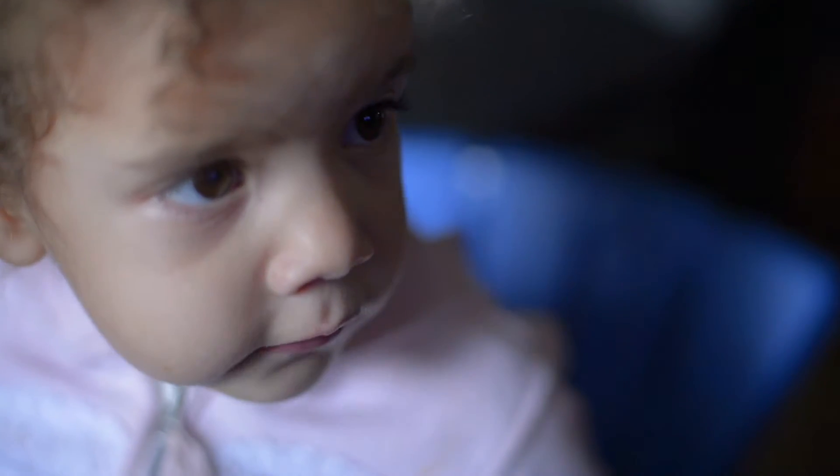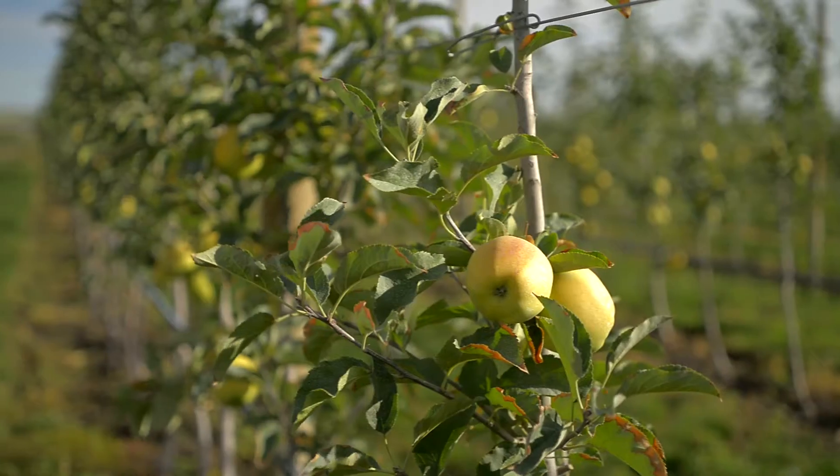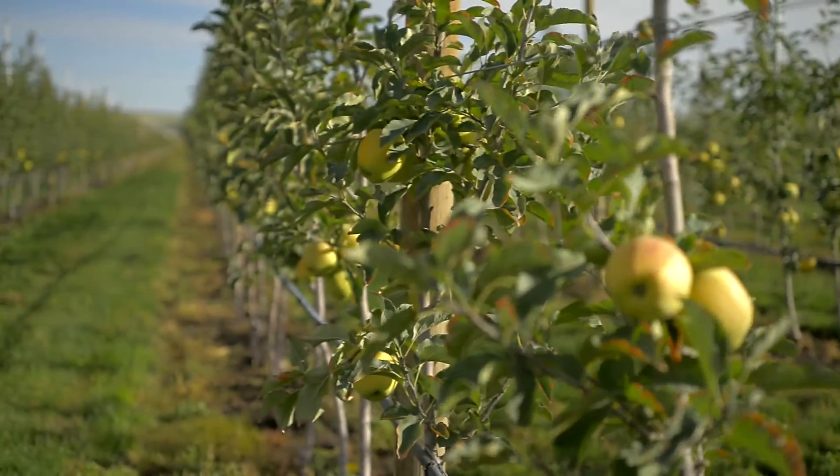It's just incredibly rewarding to finally get to this point where we've not only cracked the code technologically, but from a practical standpoint, we're producing fruit and we're about ready to bring these new products to the world. And it's an incredibly exciting, incredibly satisfying time.